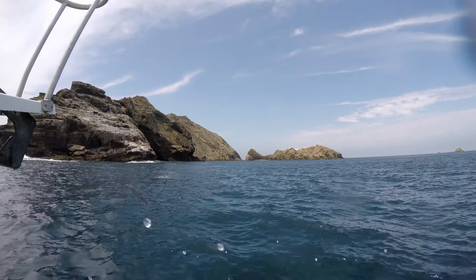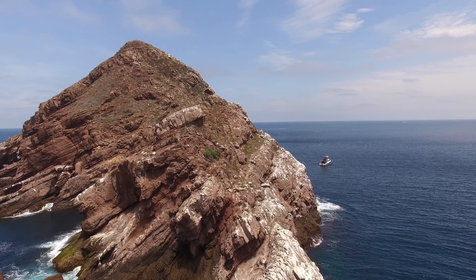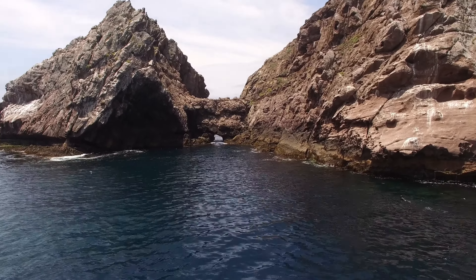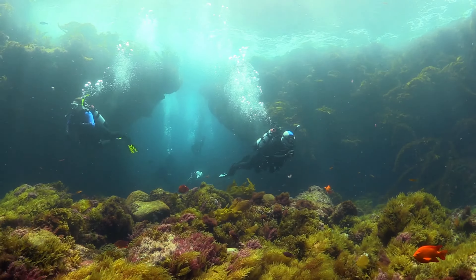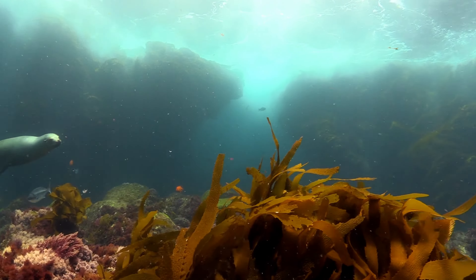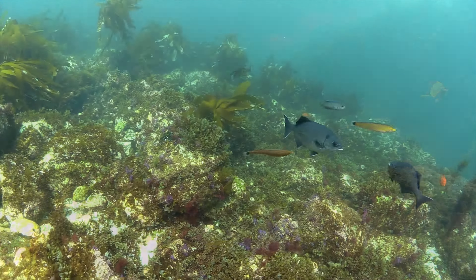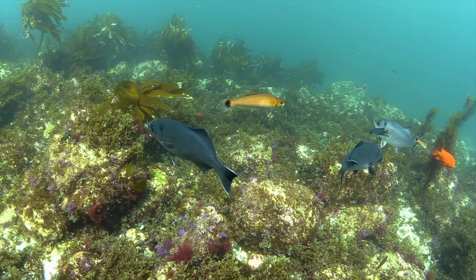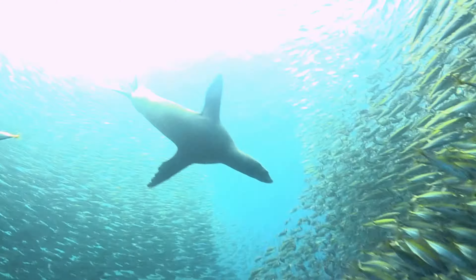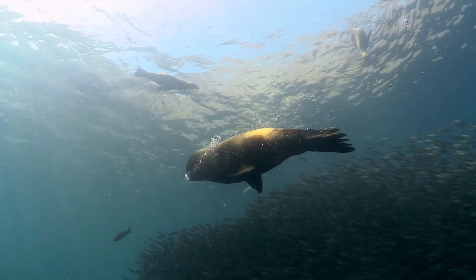We return to the boat and travel north to dive Keyhole, an interesting geological feature that supports massive amounts of marine life. Deep water currents from the ocean side of the island mean this site supports much larger predators, such as these sea lions. Massive schools of bait fish mean that even the gigantic males are guaranteed enough to eat.